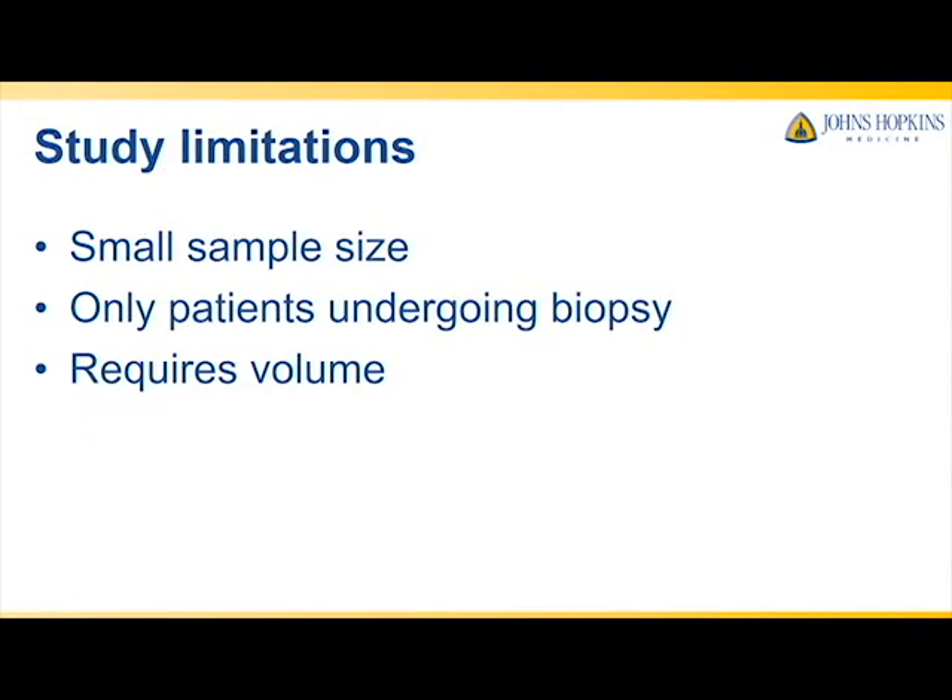The study is limited by sample size, which is primarily due to the fact that PHI was only recently made available for routine clinical use at our institution. Additionally, we only include patients who were biopsied because of concerning PSA and/or PSA derivatives, so this is a highly selected population. Finally, the calculation of PHI density requires prostate volume, which is usually calculated at the time of biopsy using transrectal ultrasound. However, with the emerging role of MRI in prostate cancer, prostate volume will be easily accessible for many patients.